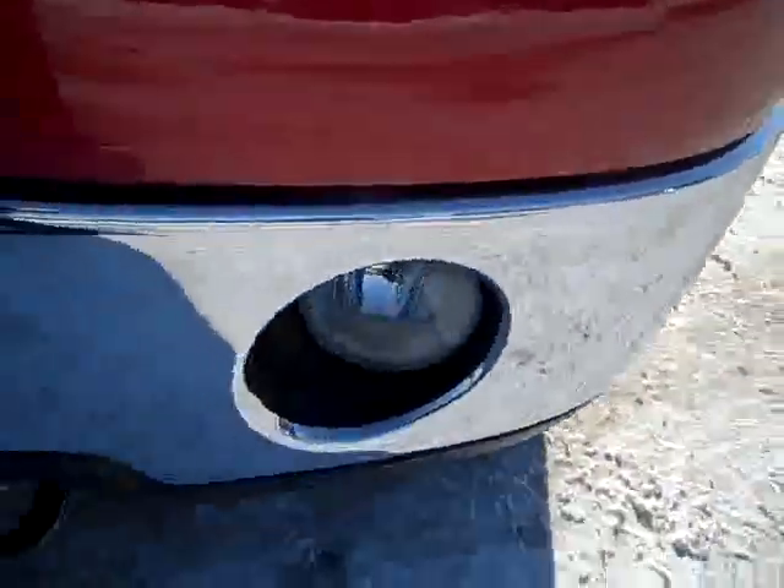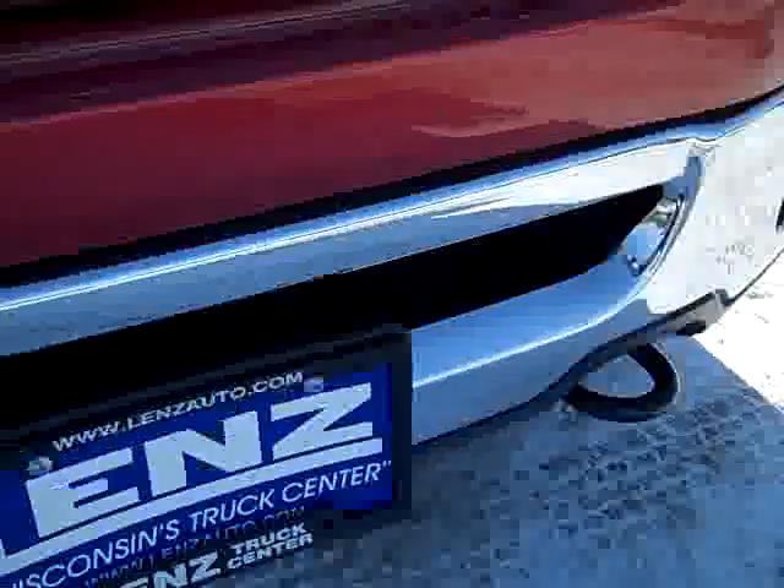Red Fire Metallic is the color. BF Goodrich Rugged Trail tires with about a little under half the tread left. Factory aluminum chrome clad rims — you can see the chrome covers.